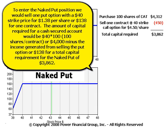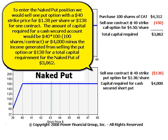To enter the naked put position we would sell one put option with a $40 strike price for $1.38 per share, or $138 for the contract. The amount of capital required for a cash secured account would be $40 times 100 — that's 100 shares per contract — or a total of $4,000. We would subtract the income generated from selling the put option, or $138, to determine the total capital requirement for the naked put, which would be $3,862.